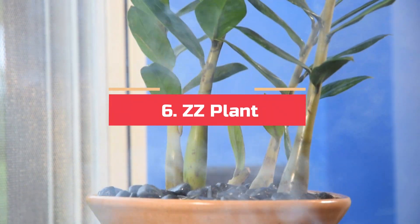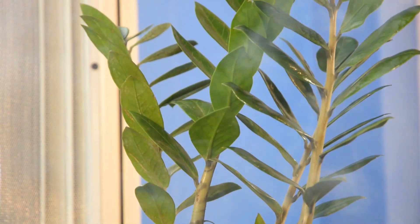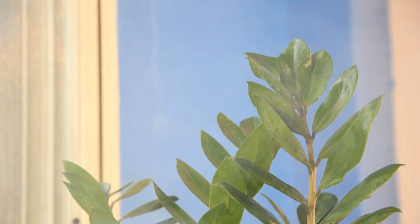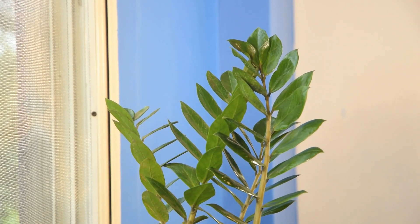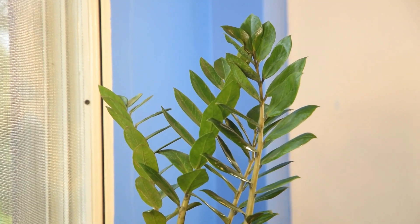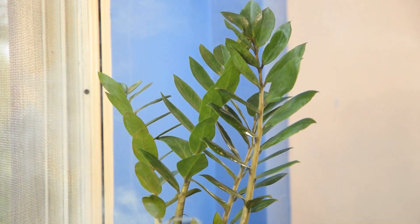Number 6: ZZ Plant. This low-maintenance houseplant with dark green leaves helps in cleaning indoor air by absorbing harmful air pollutants. The small waxy and shiny leaves of the plant are quite effective in trapping airborne dust and particulate matter. Keep it in the bedroom and mist the foliage once a day to see the best results.